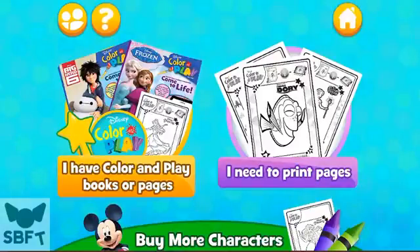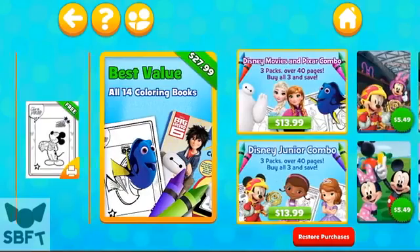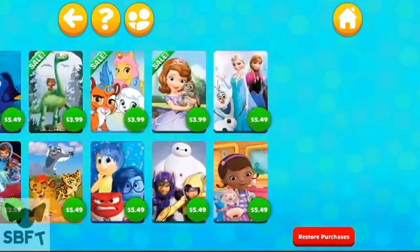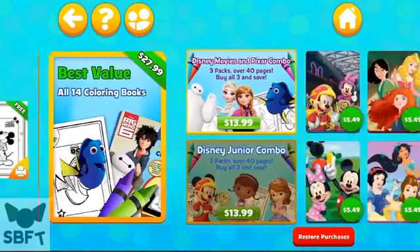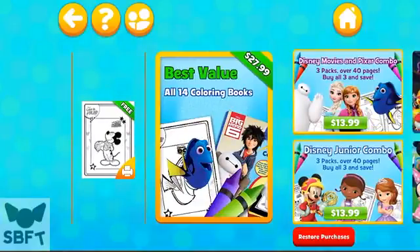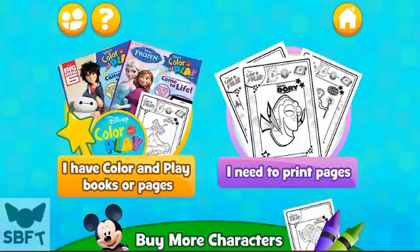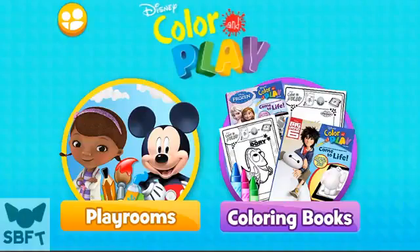Coloring books. Let's get coloring — please make a selection. Choose play rooms or select coloring books, you can play either way.